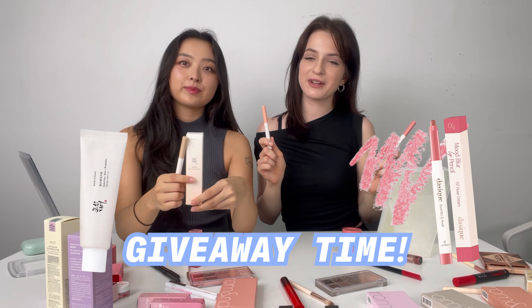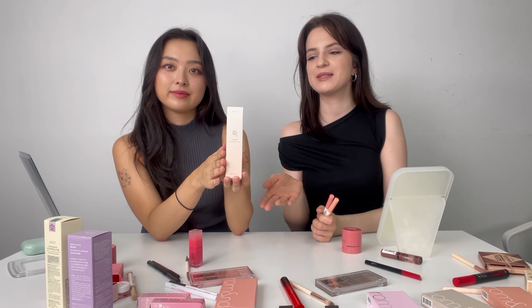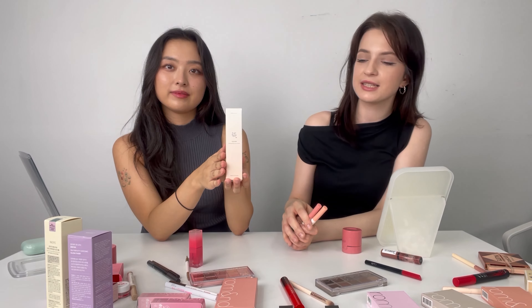Now let's talk about our special giveaway. These are the products you can win: the Dasique basic lip pencil — three people will win two colors — and also three people will win this Beauty of Joseon sunscreen. Participate and check out the rules below in the description. Thank you for watching, and may the odds be in your favor. Good luck! Bye!